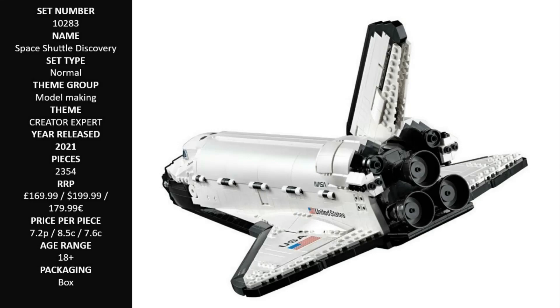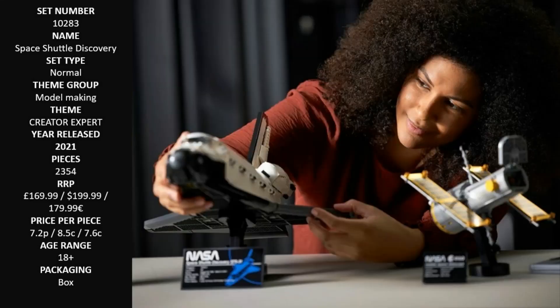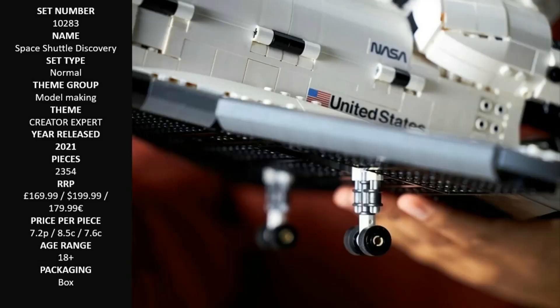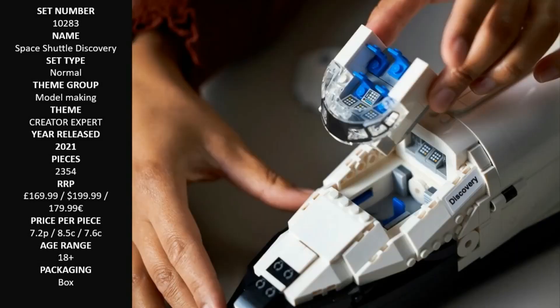The Shuttle model measures over 8.5 inches (21 centimeters) high, 21 inches (54 centimeters) long, and 13.5 inches (34 centimeters) wide, making it the perfect size to display.